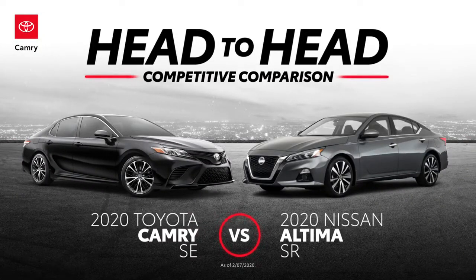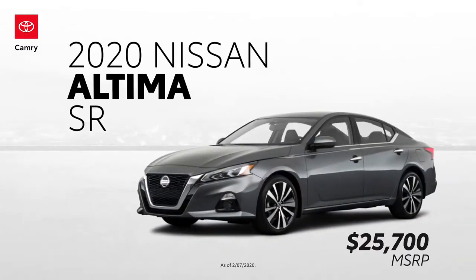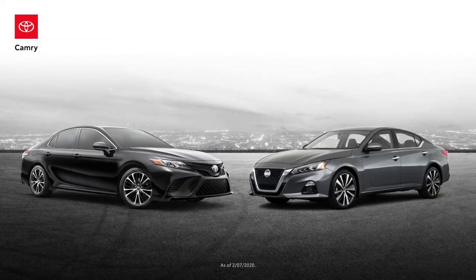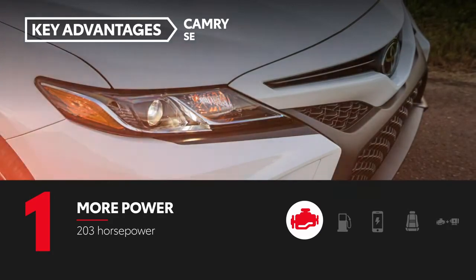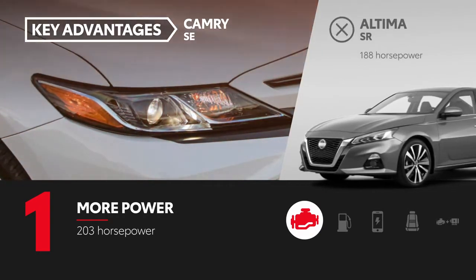In this head-to-head competitive comparison video, we pit the Toyota Camry SE against the Nissan Altima SR. Let's find out how these two midsize sedans fare. Camry's 2.5-liter four-cylinder engine produces 203 horsepower, while Altima's powertrain is rated at 188 horsepower.